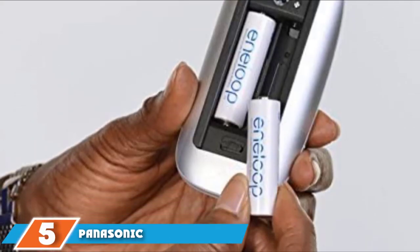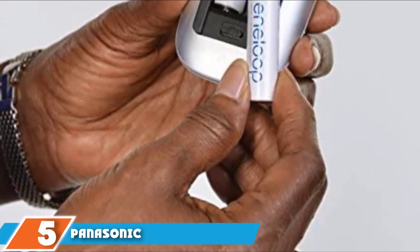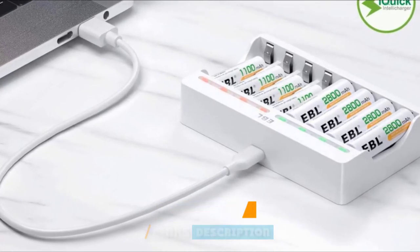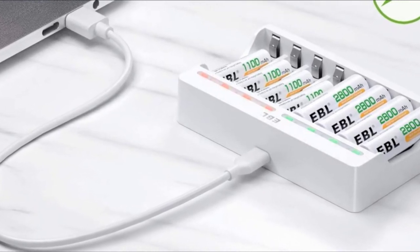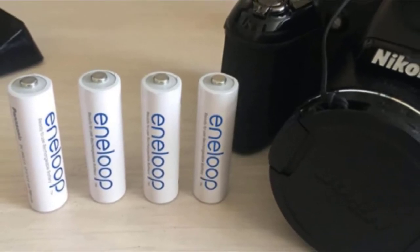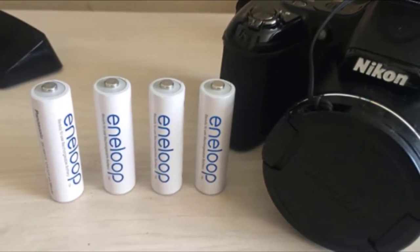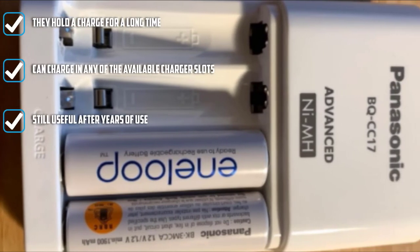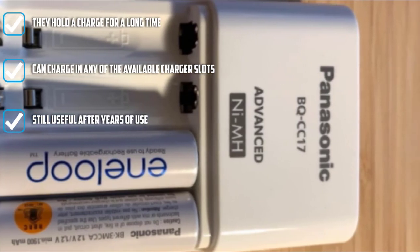At number 5, we have the Panasonic Individual Cell Battery Charger Pack. These batteries can hold up to 2100 cycles of long-lasting charge. You will love how versatile they are — years from now you will still be using these batteries. Panasonic Eneloop provides quality batteries that last up to 10 years, designed to hold and maintain up to 70% of their charge for up to 10 years of non-use.